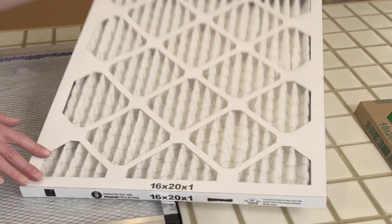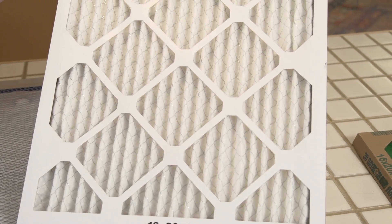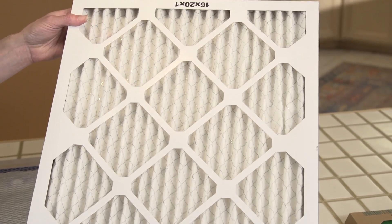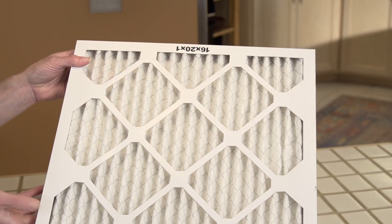This is a disposable pleated filter made from cotton or polyester. These are pretty good at removing smaller particles, but they need to be changed more frequently because they're so dense they fill up fast.